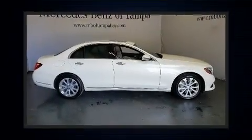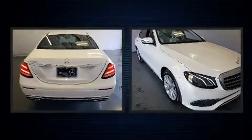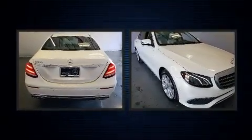The 2017 Mercedes-Benz E-Class. With fewer than 35,000 miles on the odometer, this four-door sedan prioritizes comfort, safety, and convenience.